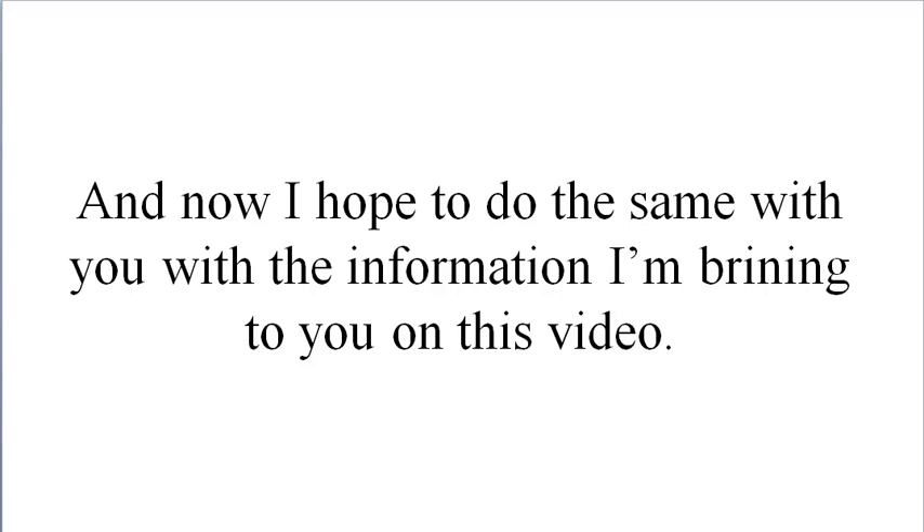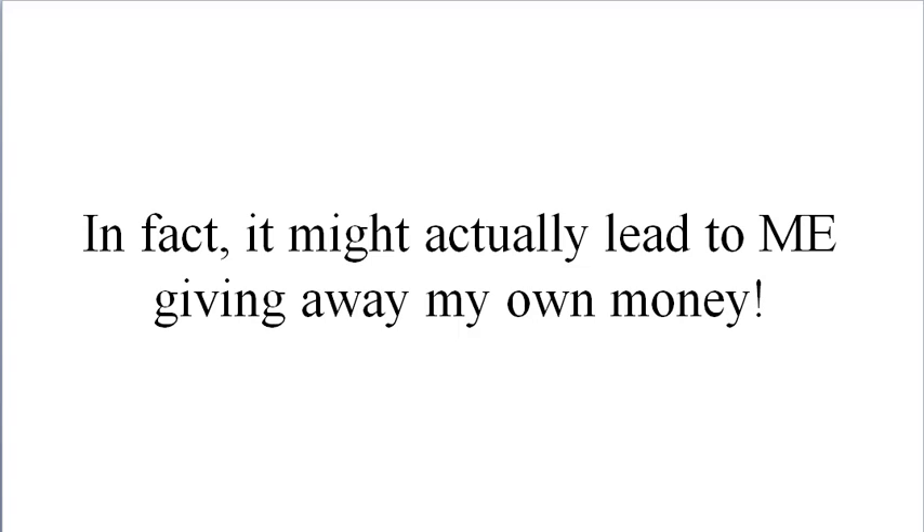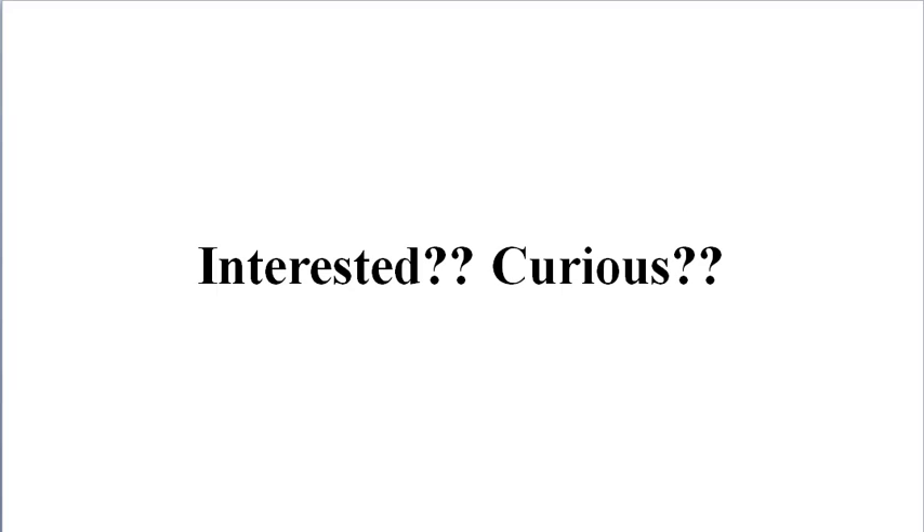Now, in case you're wondering, this is not a sales video. I'm not selling you anything today. In fact, it might actually lead to me giving away my own money. Interested? Curious?